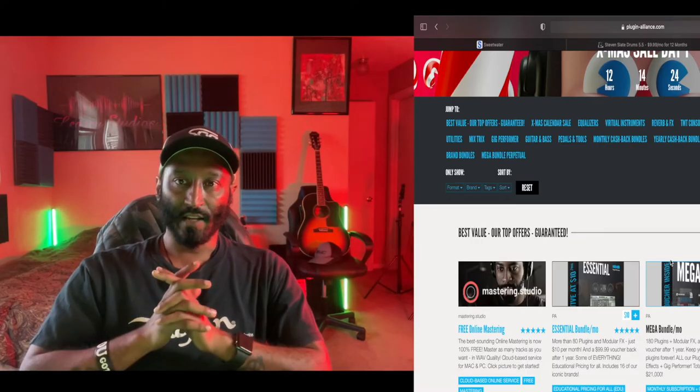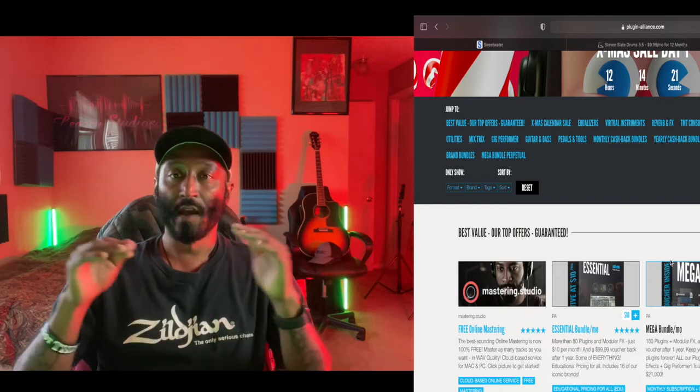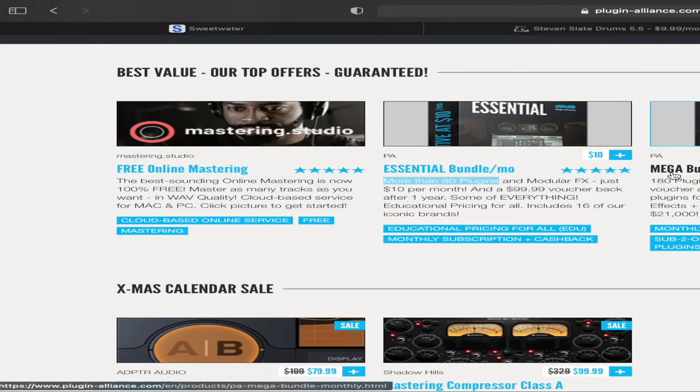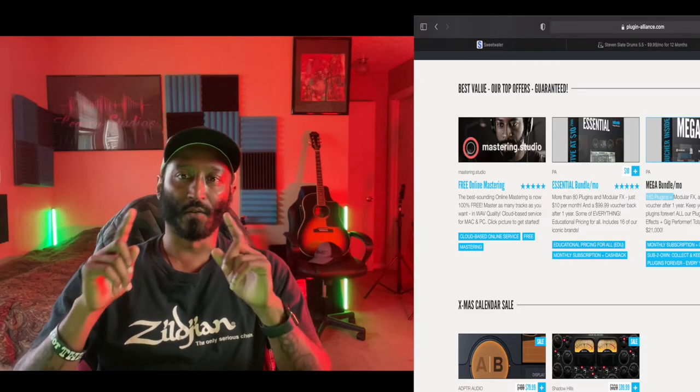If we go to products, it showcases the most popular current bundles. We have the Essential Bundle — more than 80 plugins for only $10 a month. If you're a coffee guy like myself, that's only forfeiting about one Starbucks coffee for this amazing plugin bundle. Then we have the Mega Bundle — 180 plugins for about $25 a month. This is the plugin bundle I subscribe to.